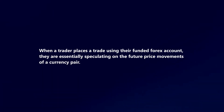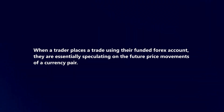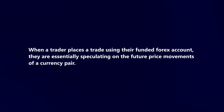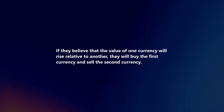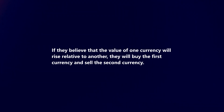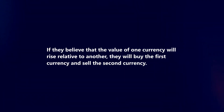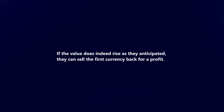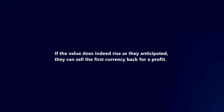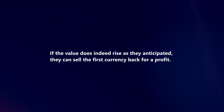When a trader places a trade using their funded forex account, they are essentially speculating on the future price movements of a currency pair. If they believe that the value of one currency will rise relative to another, they will buy the first currency and sell the second currency. If the value does indeed rise as they anticipated, they can sell the first currency back for a profit.